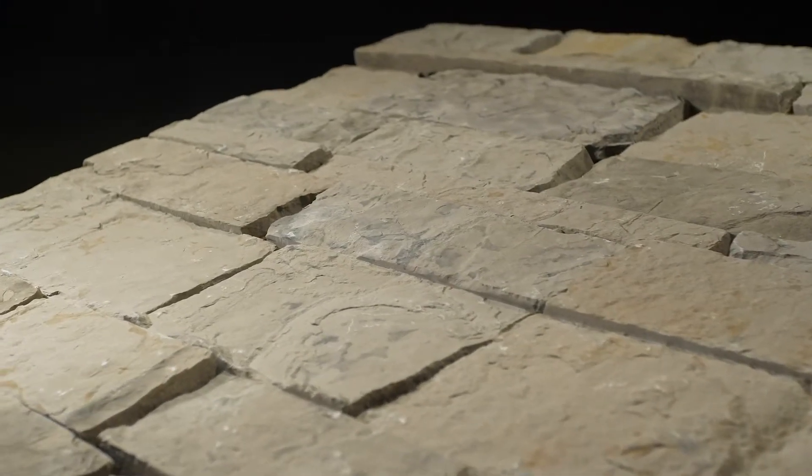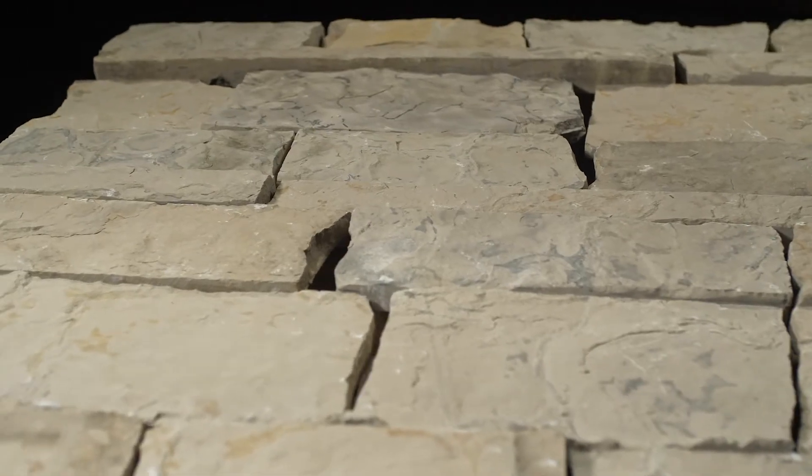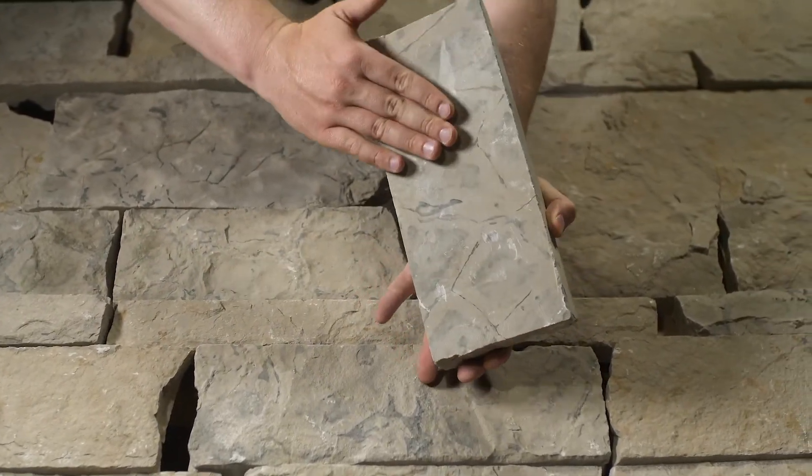The stone will be delivered on a pallet like the one shown here, with seven layers containing 100 square feet of individual stones. Each single piece of premium quality stone is approximately one inch thick and the back is sawn with a diamond blade.